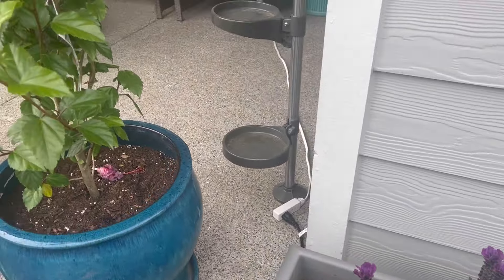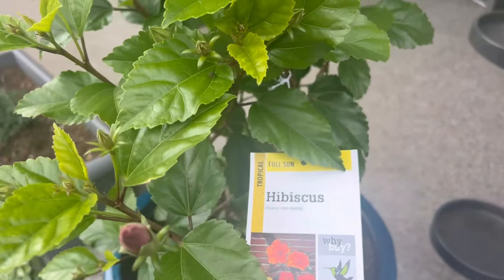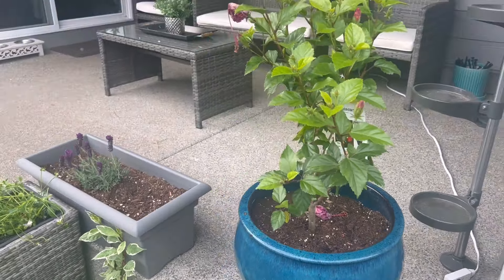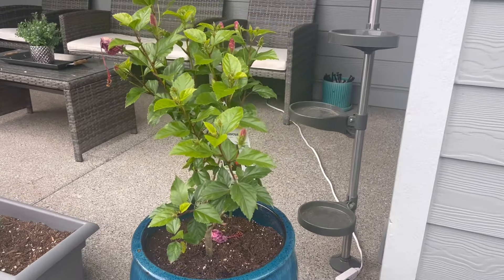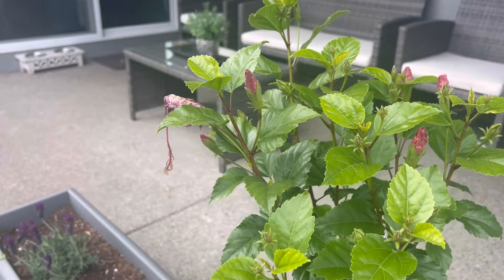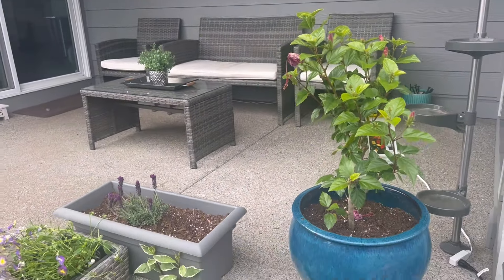My daughter also purchased this beauty — it's a hibiscus. I can't wait; she was blooming and those blooms dropped, but I can see she has quite a few new blooms getting ready to come out, so I'm excited about that.